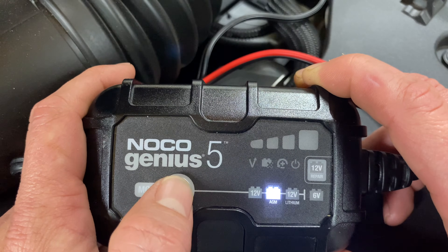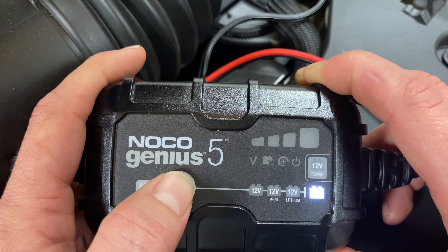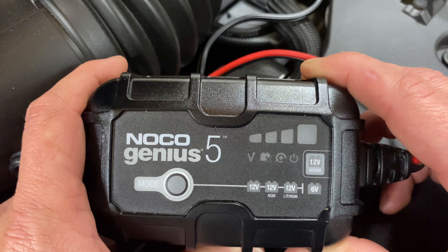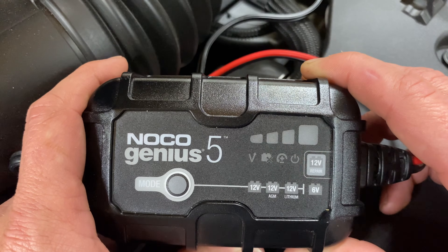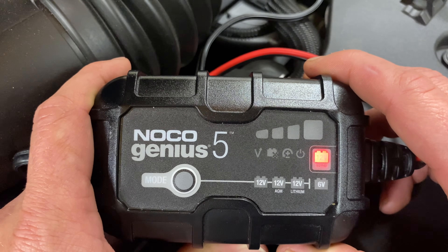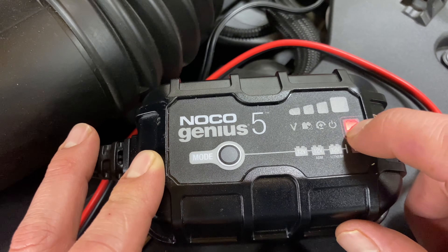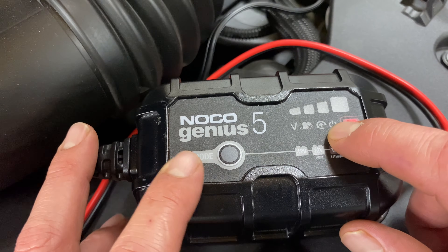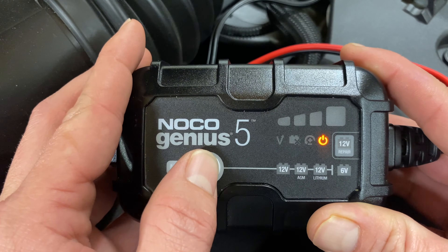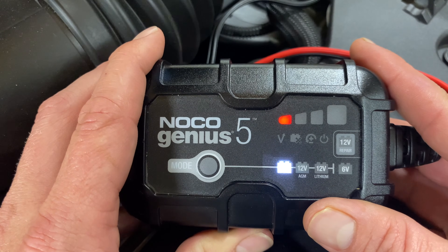You hit the mode button and it goes through the options — the very first one is standard battery, which I have in this car. You've also got AGM battery and lithium battery. If you hold down this button for five seconds, it'll go to six-volt mode. Click it again after that and it goes into a 12-volt repair mode, which is supposed to help rejuvenate old degraded batteries that don't have much life in them. It doesn't always work — in repair mode it'll flash red, and it took about two days for my truck battery.